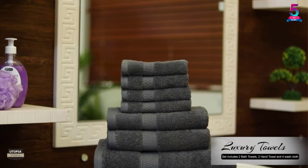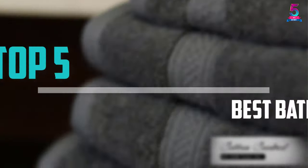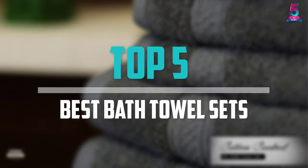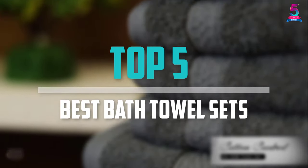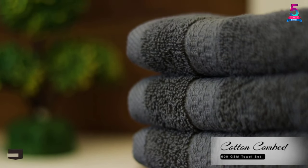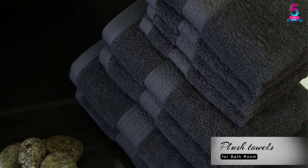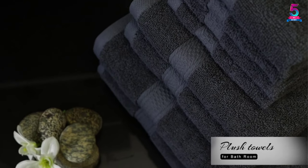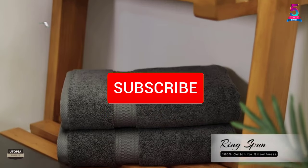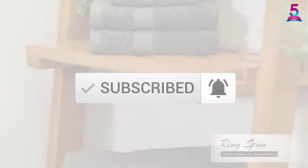Are you looking for the best bath towel sets in your budget? Well in today's video we break down the top 5 best bath towel sets that are available on the market. I made this list based on their price, quality, durability and more. To find out more information about these products, you can check out the description below and also make sure you subscribe for more reviews. Okay so let's get started with the video.